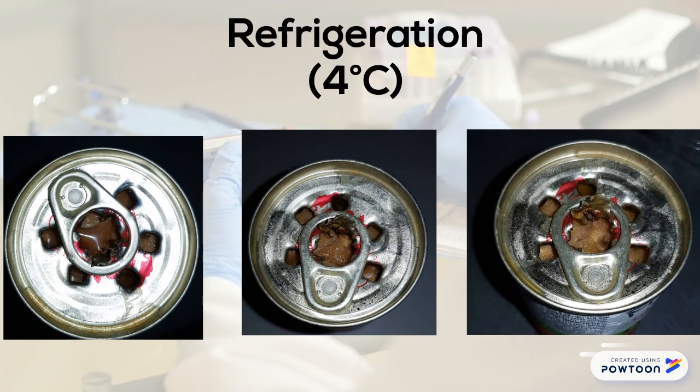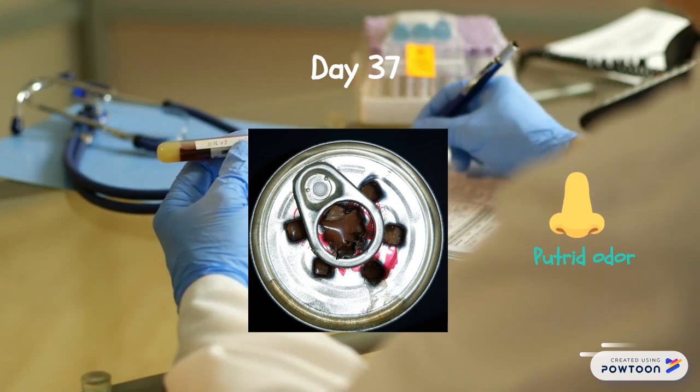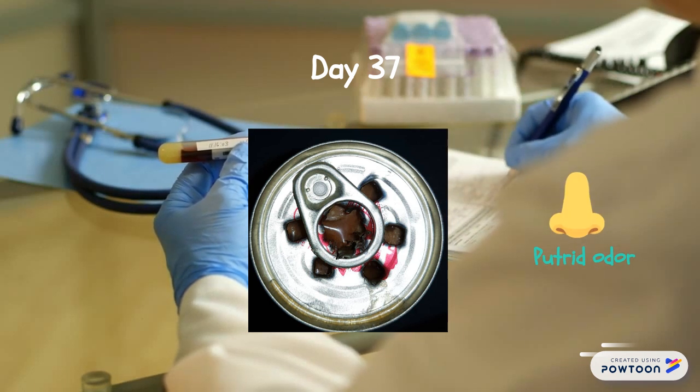The spoilage of open can sardine at refrigeration temperature, around 4 degrees Celsius, took longer time to take place. It started to show signs of spoilage at day 37 with a putrid odor.